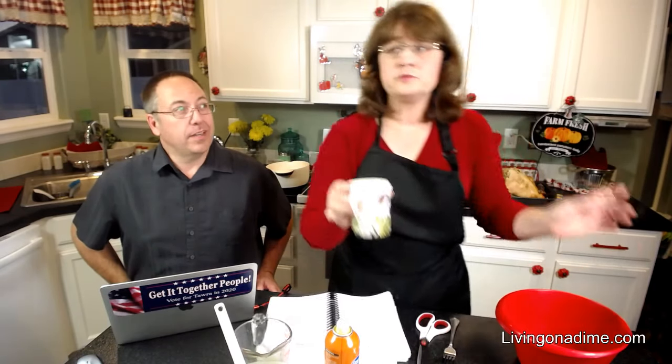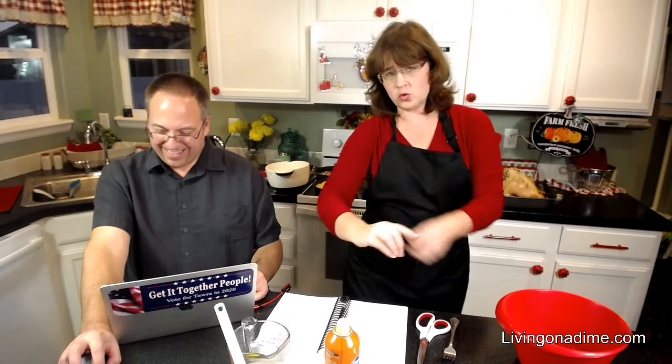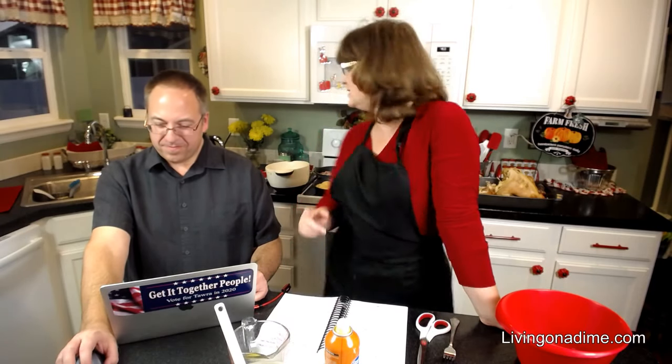Becky asks do you think the butcher would cut it into quarters? Ask your butcher — if turkeys are really big, ask if they will cut them in half or quarters for you. I know they'll do halves. I asked my butcher this morning about it.